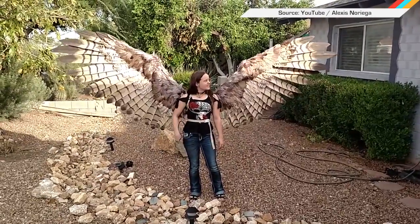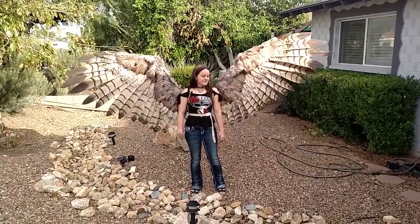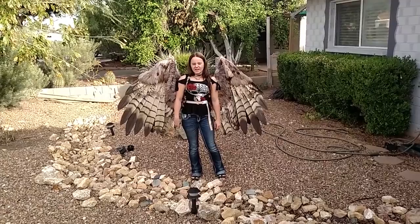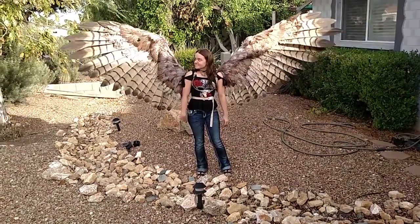YouTuber Alexis Noriega is clearly winning this year's costume contest with these pneumatic articulating wings. They open and close, and her tutorial is coming out soon. Please, someone else make them too. And if you guys have any questions about them, just message me below. And that's it.